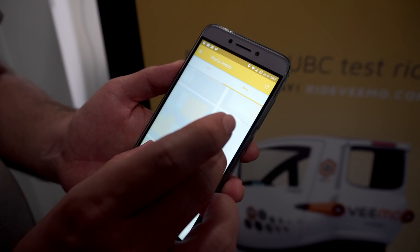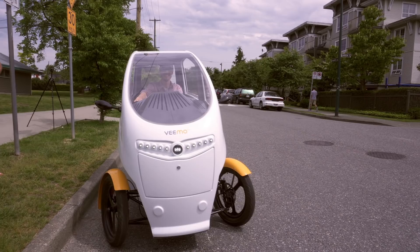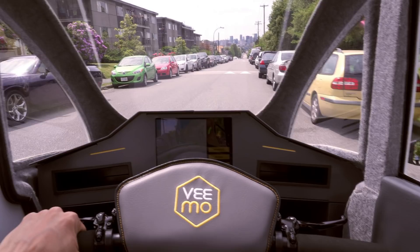It's fully internet connected and secure, so you reserve it and sign it out using your smartphone app. By controlling the fleet it allows us to really monitor the health of the vehicles and the state of charge of each battery, and we can be proactive to fix issues before they happen. Because each vehicle is connected to the internet, you can actually decide how much effort and how much cycle cadence you want in each of your rides.